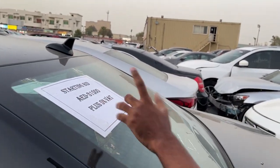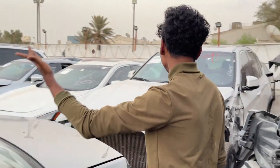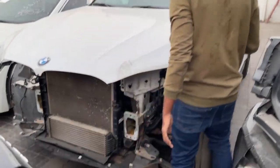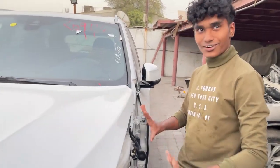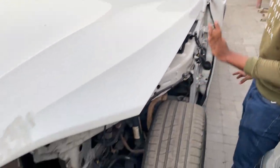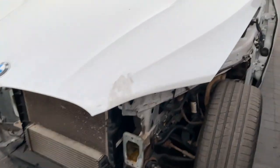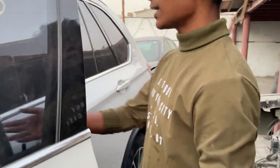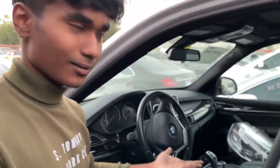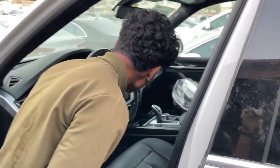This BMW right here is in pretty good condition — it's damaged but it's actually a really good car. If you're wondering where the headlight is, it's stored right here so you don't need to buy a new headlight. Let's take a look at the interior. It's actually a really good car.